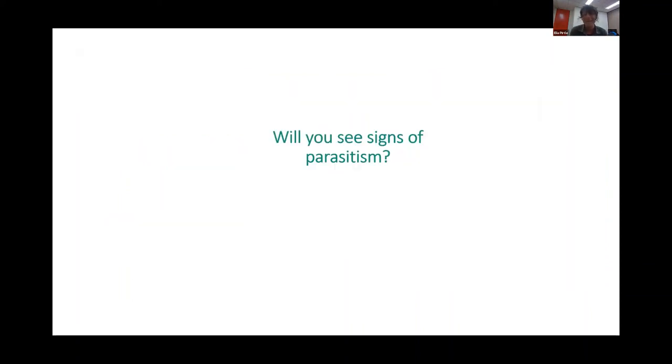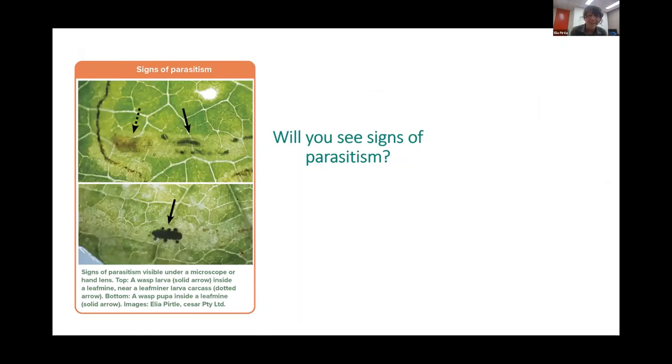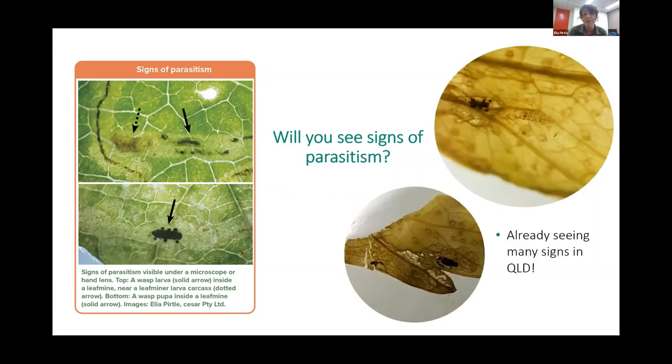In just the last couple of seconds, I do want to reflect on whether you'll see signs of parasitism while you're out surveying. And if you have a hand lens, you actually might. These two images are pictures of parasitism happening inside a leaf mine — a dead leaf miner fly larvae, a wasp larvae that kind of looks like a fried egg, and a wasp pupae. So you can actually start looking for these signs. What is really exciting is we've actually started looking through some samples provided from QDAF from the population in Queensland on celery and beans, and I've been looking through those all morning and we're finding a lot of signs of parasitism. We know parasitism is already happening in these incurring populations. I'll hand over to Rowan and Peter to talk more about how we will manage these pests.